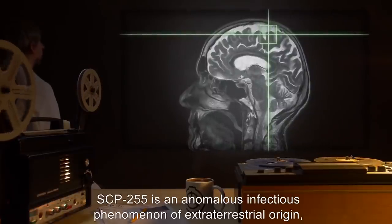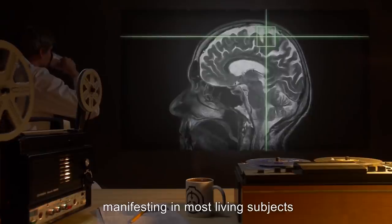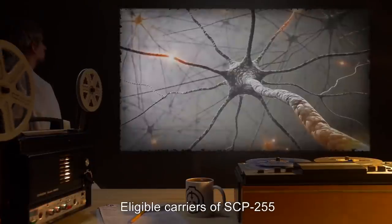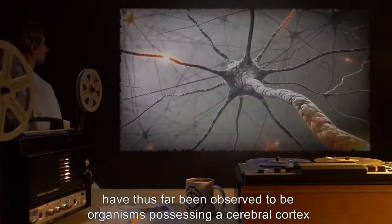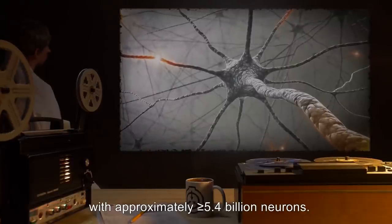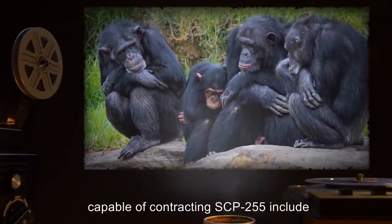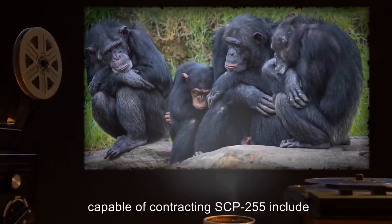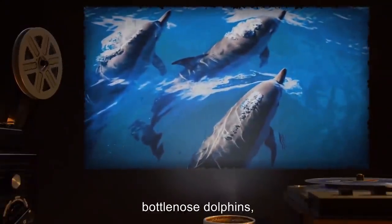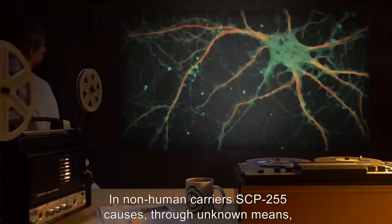SCP-255 is an anomalous infectious phenomenon of extraterrestrial origin, manifesting in most living subjects as a neurological disorder with varying symptoms. Eligible carriers have thus far been observed to be organisms possessing a cerebral cortex with approximately 5.4 billion or more neurons. Species capable of contracting SCP-255 include humans, chimpanzees, African elephants, bottlenose dolphins, false killer whales, and others.